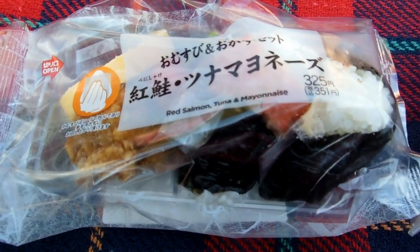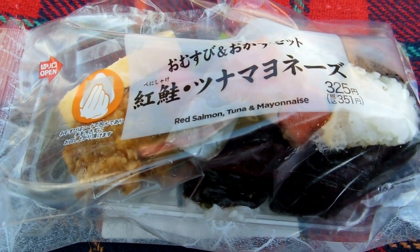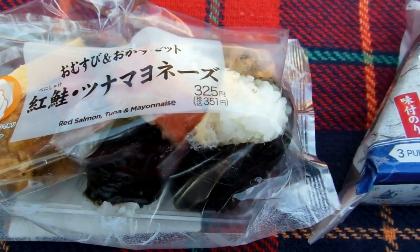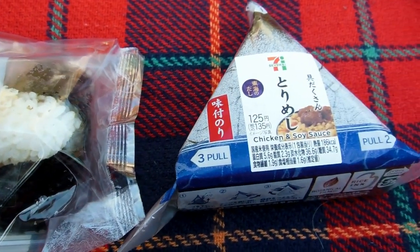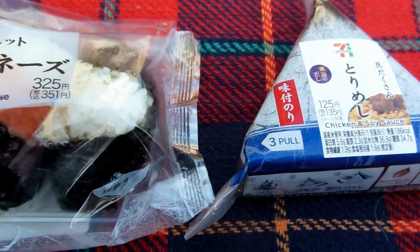Hey guys, another video for our food and eating in Japan playlist and our mini series on 500 yen meals in Japan. As you can see, this is red salmon, tuna and mayonnaise — though there's actually more than that in there — and an onigiri that says chicken and soy sauce.